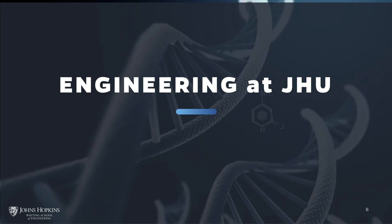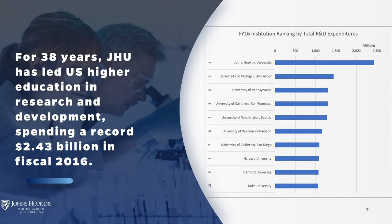Johns Hopkins University was the nation's first research university, founded for the express purpose of putting discovery and knowledge to work for the good of humanity. Today we are a top-tier university and remain committed to academic excellence in pioneering research. For the past 38 years, Hopkins has led U.S. higher education in research and development, spending a record $2.43 billion in fiscal year 2016, and that amount increases every year.